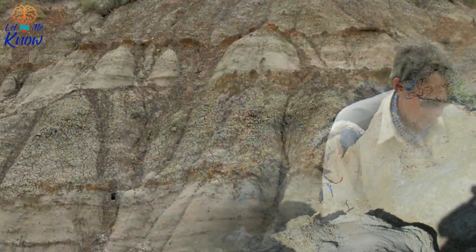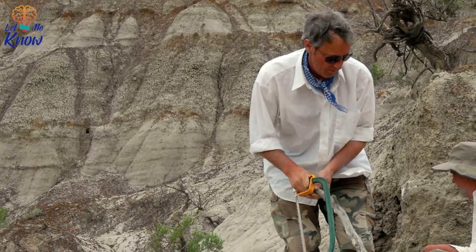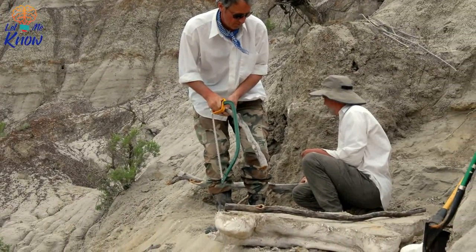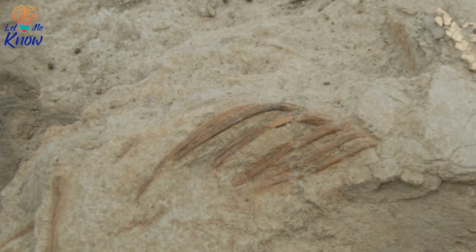Curry could tell by the ridges along the back of the skull. The chasmosaurus belli, to give it a scientific name, was a herbivorous animal similar to the triceratops. In fact, the chasmosaurus came from the same family as that iconic dinosaur — a family known as ceratopsids.